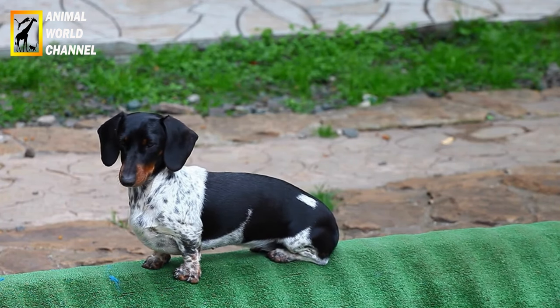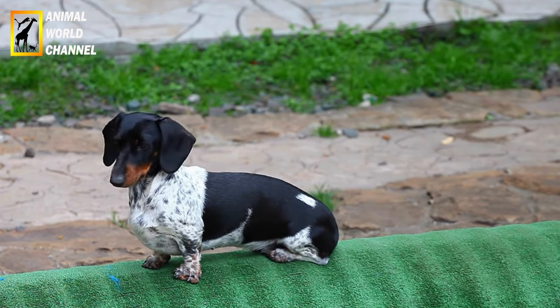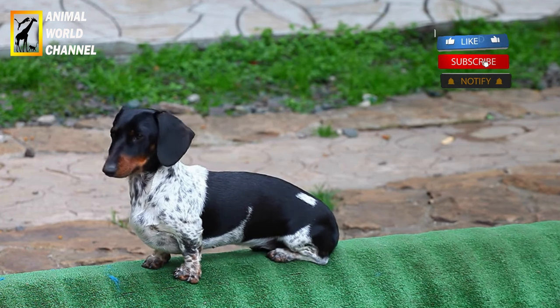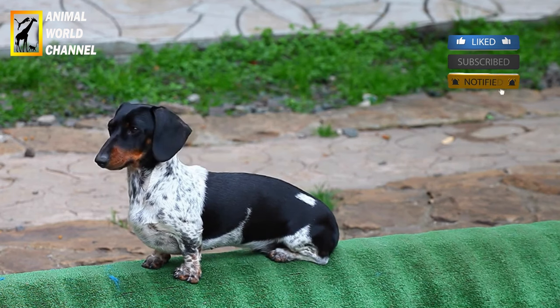Ils ont un cou court, une poitrine profonde et des pattes courtes mais solides. La tête est proportionnelle au corps, avec des yeux expressifs et des oreilles tombantes de taille moyenne à longue.